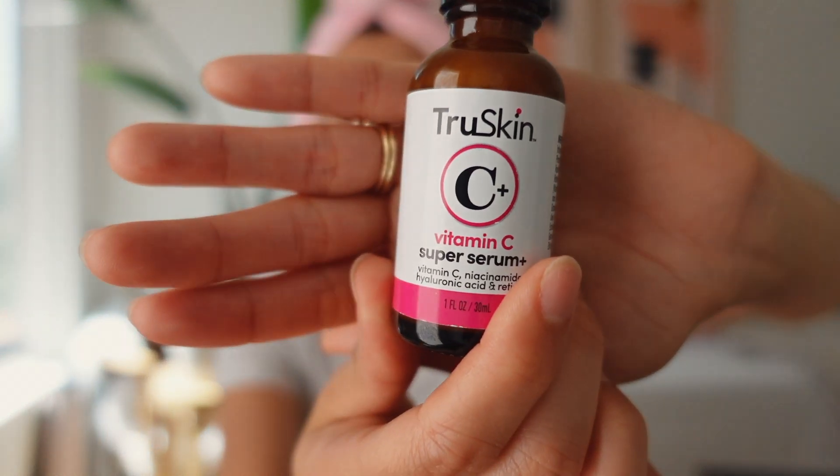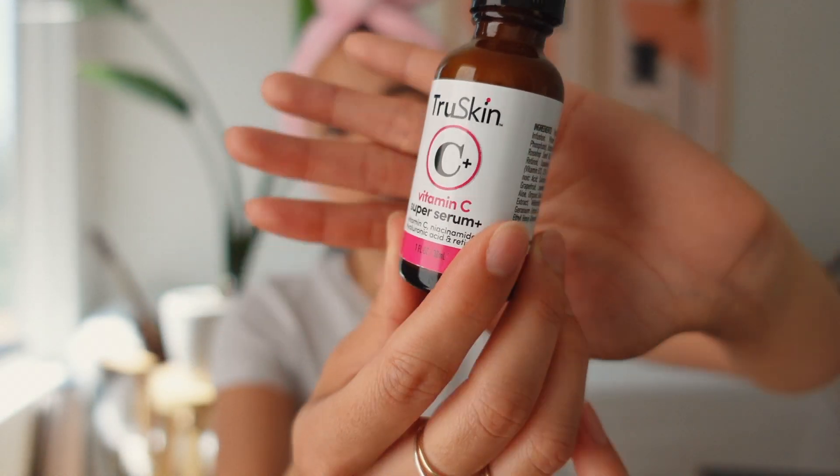I also wanted to shout out this product — it's not Korean beauty and I only use it twice a week, but it's the TruSkin Vitamin C Super Serum. It's really concentrated and has vitamin C, niacinamide, hyaluronic acid, and retinol. If you're using anything with retinol, you definitely want to make sure you're wearing SPF throughout your day — not just applying it in the morning and forgetting, because SPF typically stops working after about two hours and you need to reapply.